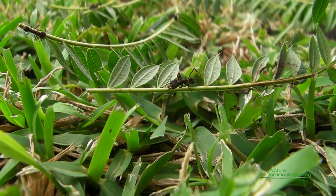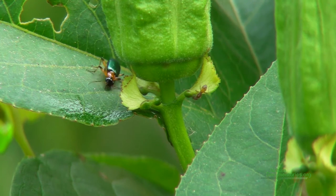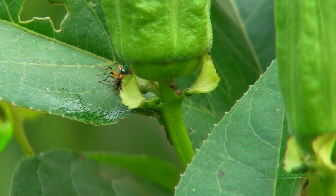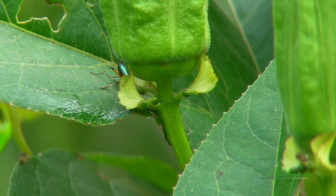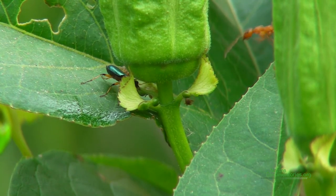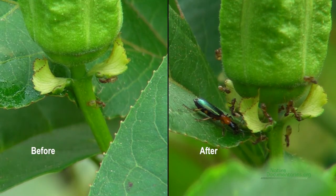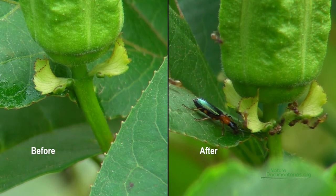Nectar can turn enemies into allies. Here you see a ground beetle coming up to drink nectar from a passion flower. The flower is not yet open, but the nectaries at its base are active, secreting nectar. Ants defend the nectaries and squirt formic acid to repel the beetle. Once ants discover a resource, they will defend it aggressively. Notice the surge in ant numbers after the green ground beetle appears.